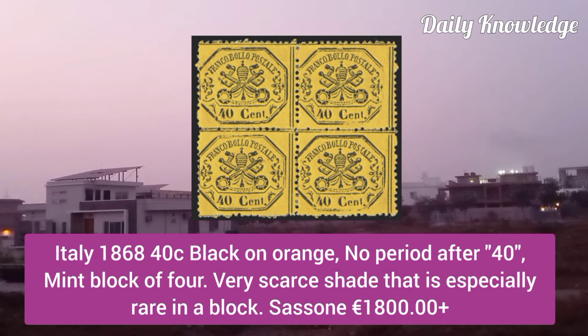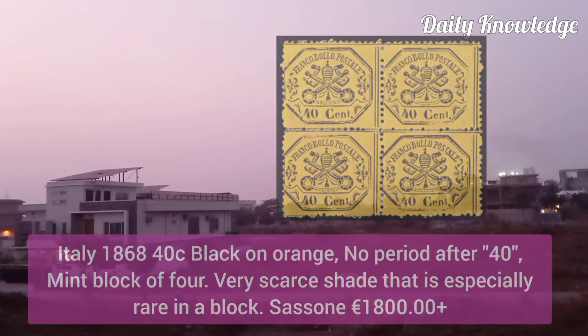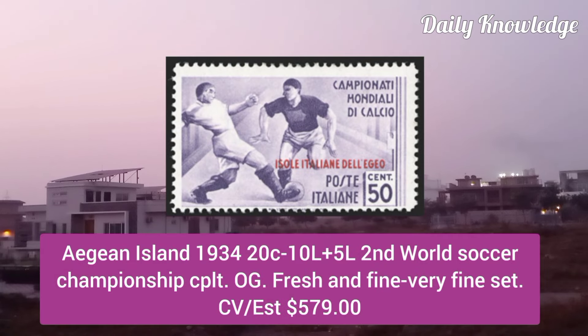Italy 1868, 40C black on orange, no period after 40, mint block of 4, very scarce shade.